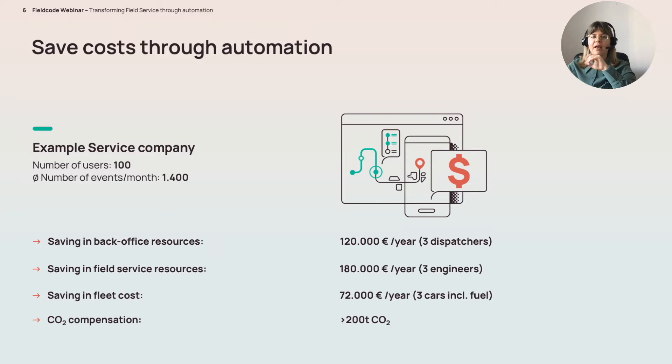Field Code compensates CO2 through in-house projects: reforestation in Zimbabwe as well as enhanced weathering in Greece.